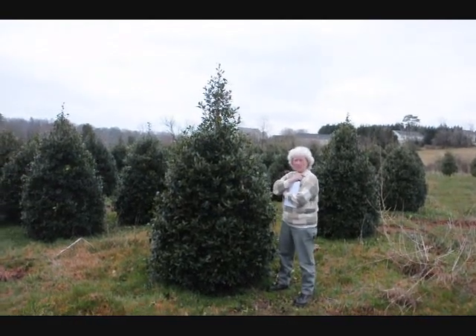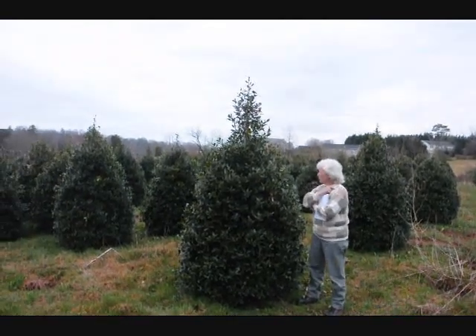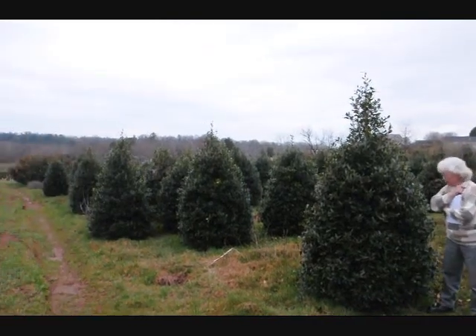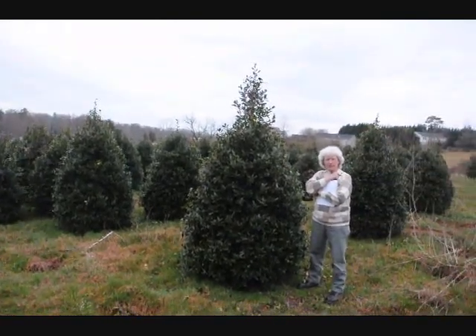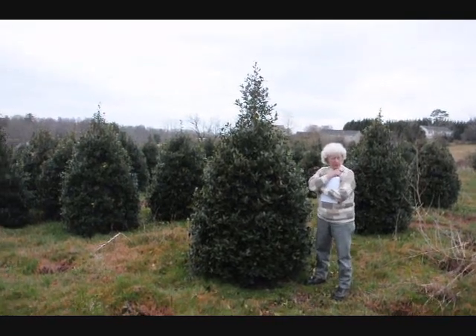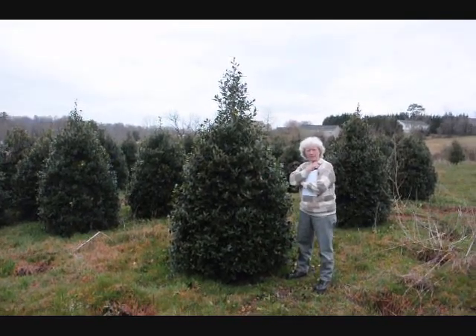Holly. Six to seven feet tall, well trimmed out. Will grow in this pyramid shape with very little trimming once you get into your yard. Will take quite a bit of shade — does not want to sit in the full sun.